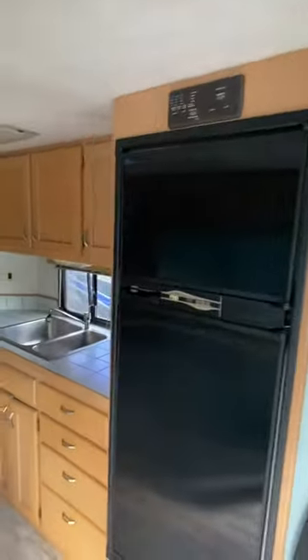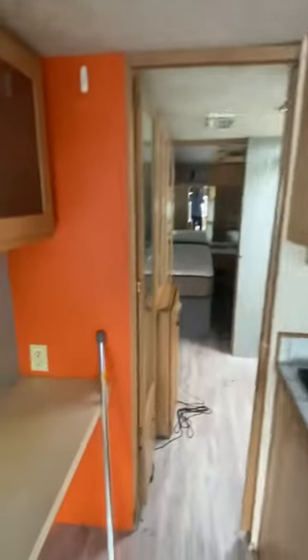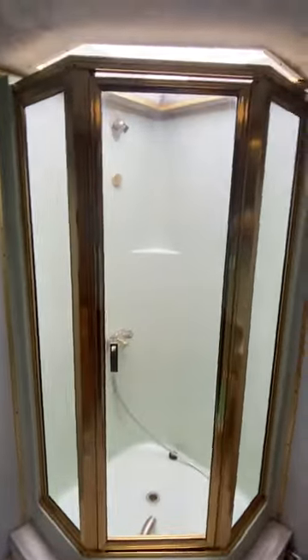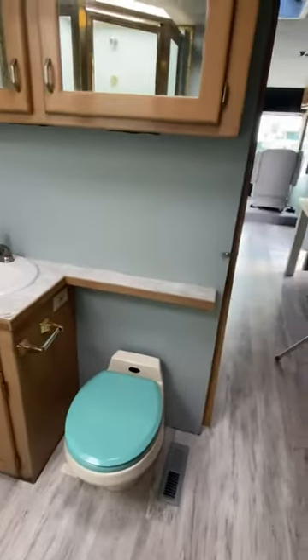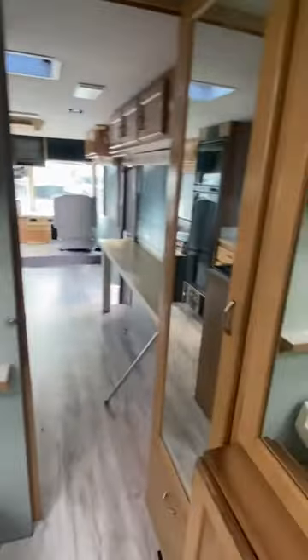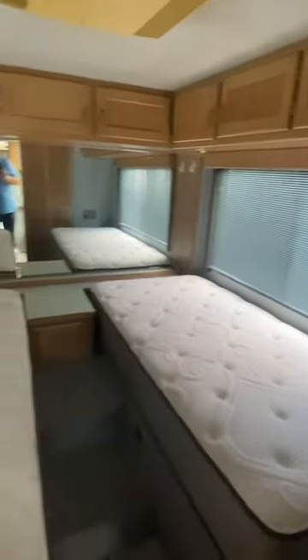It's got the fridge, oven, convection microwave. Let's take a walk back here to the back. Look at that shower. The previous owner obviously had a love of gray and teal. You've got your built-ins, and of course no early '90s era motorhome would be complete without a set of twin beds in the back.